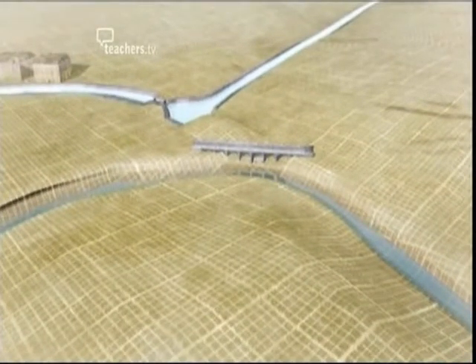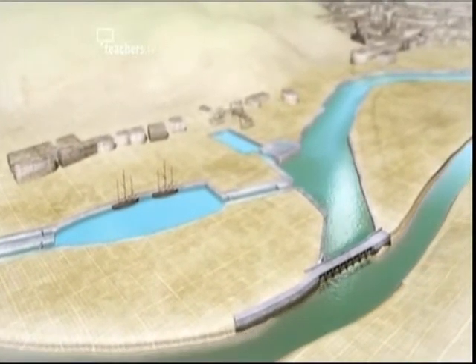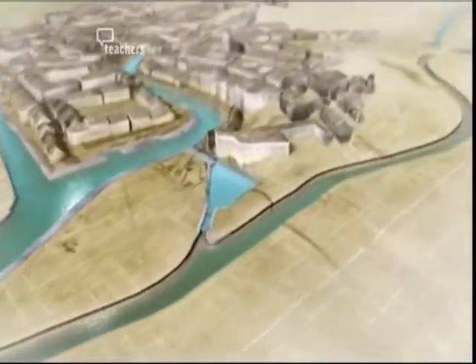Now as the tide sweeps back in it flows only up the new cut, bypassing the floating harbour. Jessop has preserved the current that brought shipping up the river from the sea.